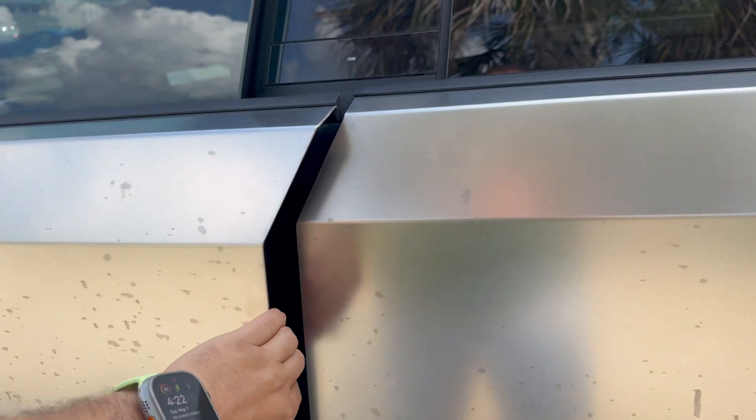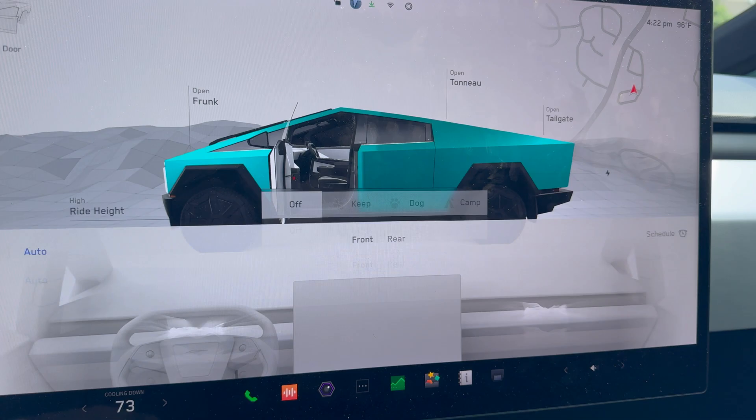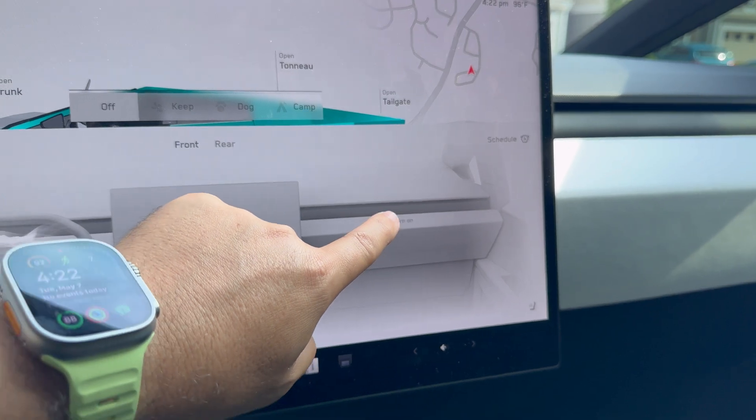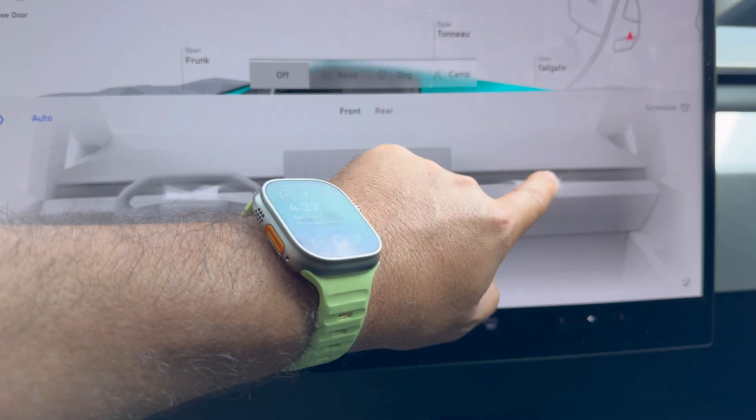That is obviously one of the best undocumented updates for this spring release. There is also one additional cool feature that a lot of people have always asked about — the AC vents being able to be turned off on the passenger side when not in use. The Cybertruck and all Teslas can tell if a passenger is occupying a seat, shown on the display with the seat belt indicator. You can now long-press on the right-hand front passenger vent on the center display to turn it off altogether, saving even more energy.